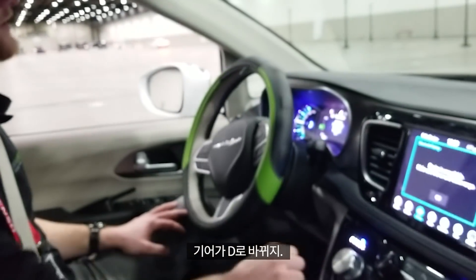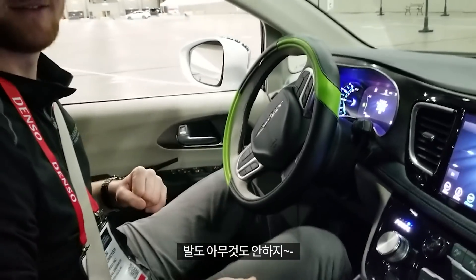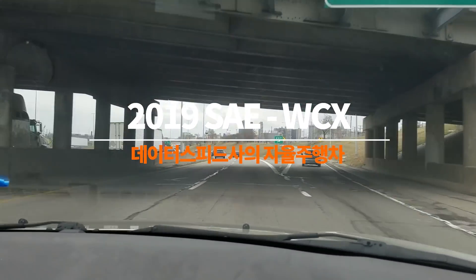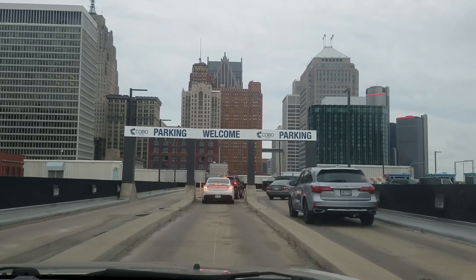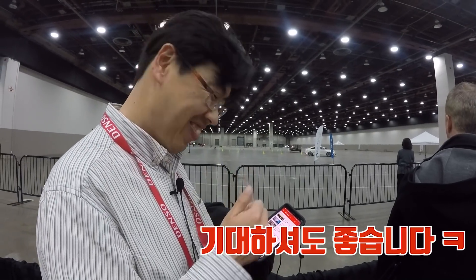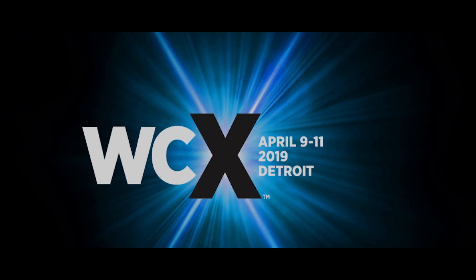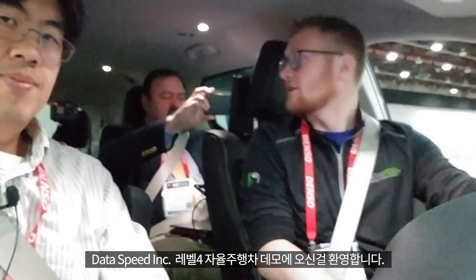We are shifting to drive. My hands are not on the steering wheel. Feet not on the pedals. Welcome to Dataspeed's level four autonomous vehicle demonstration.